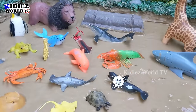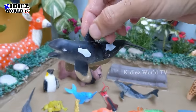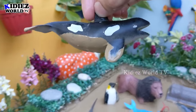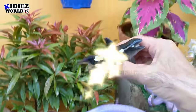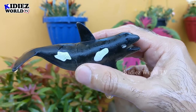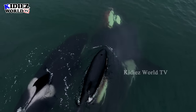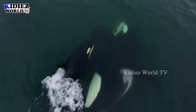And the next one we have is a killer whale — another big sea fish. Killer whale! Here we go, let's make him clean. Here we go. Killer whale!